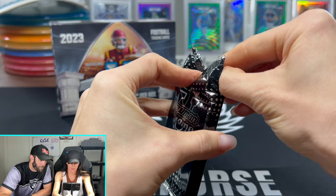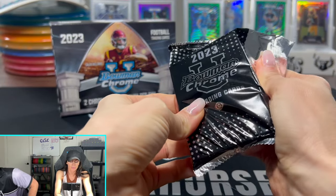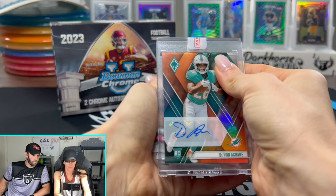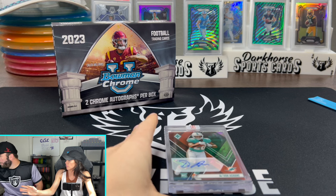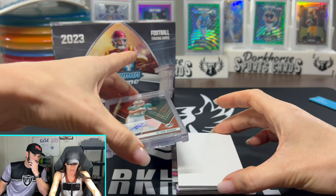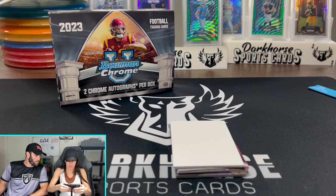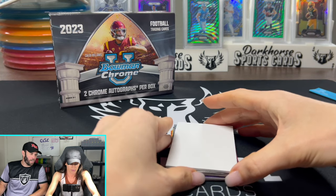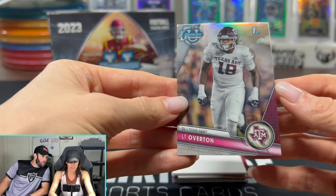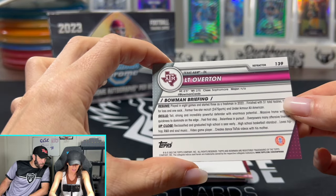This is a hobby box. Let's do our blockers — going with the white card. Mid-rip adjustments here. First card off the top: L.T. Overton, Texas A&M. He's a defensive lineman — we need to ask your brother about this guy. First Bowman — so that means this is his first card, essentially his rookie card.